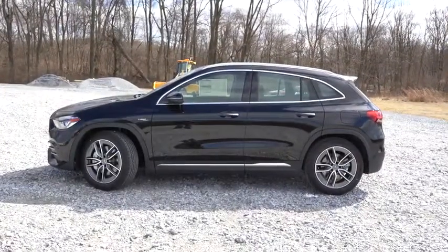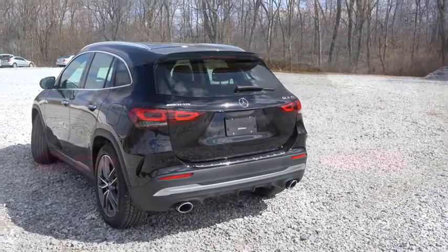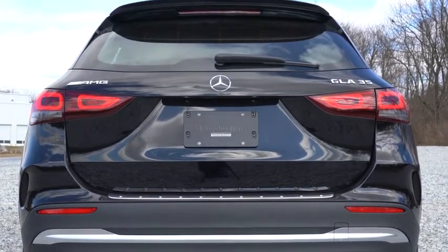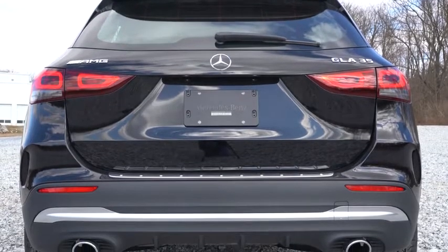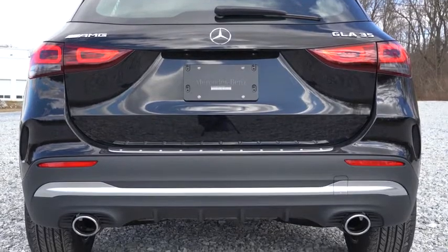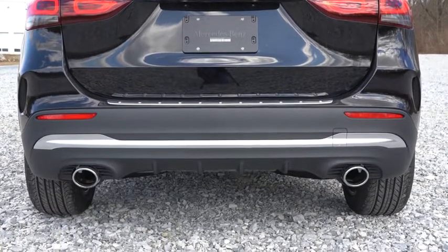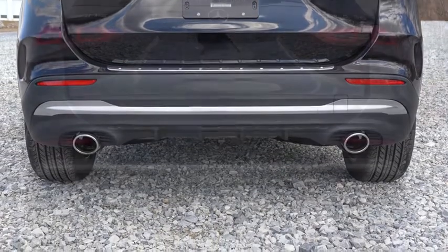Around back: there's no shark fin antenna, but a rear spoiler with an integrated brake light comes standard, along with a rear window wiper. AMG badging back there looks great. LED taillights come standard as well, and just below it all is a matte black rear diffuser with dual exhaust outlets and chrome tips. You know what comes next — here is that exhaust clip.